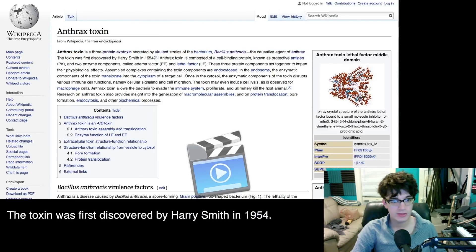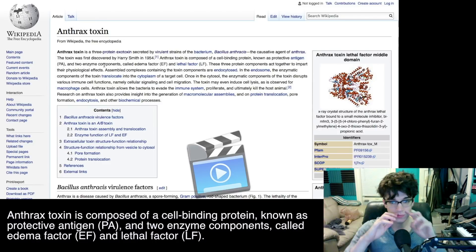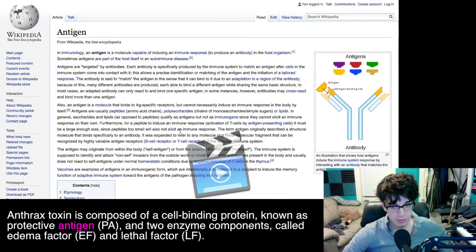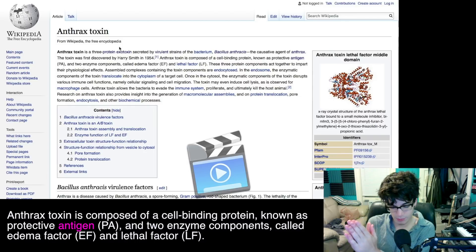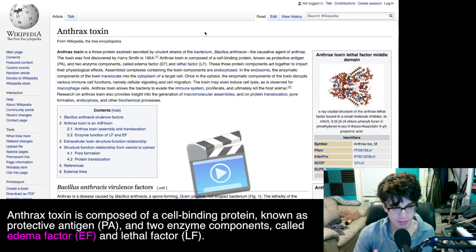The toxin was first discovered by Harry Smith in 1954. Sentence number three: anthrax toxin is composed of a cell-binding protein known as the protective antigen. What is an antigen? An antigen is a molecule capable of inducing an immune response in the host organism. So anthrax is composed of a cell-binding protein, and this protein is a protective antigen — that's the part that forces the body to have an immune response. And then we've got two enzyme components called the edema factor and the lethal factor.